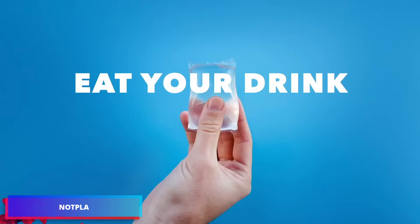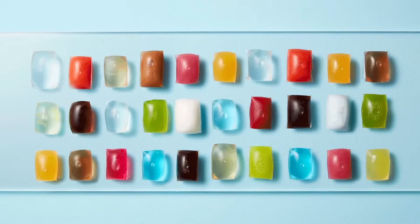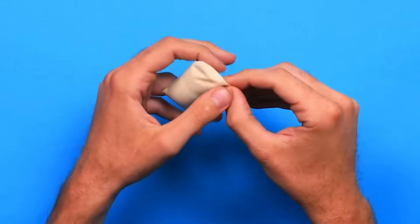Meanwhile, in London, a business called Notpla has produced edible packaging. It is made from seaweed and can be used for both food and beverages. This is an amazing idea, especially coming from a fast food restaurant.